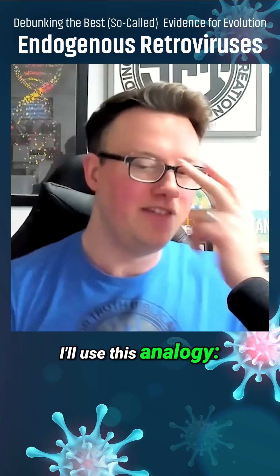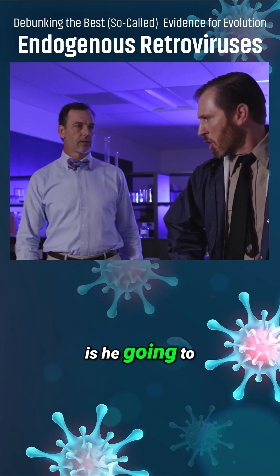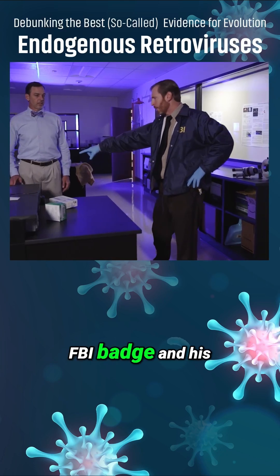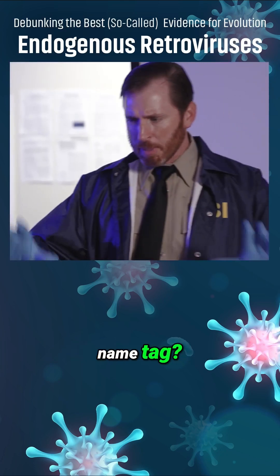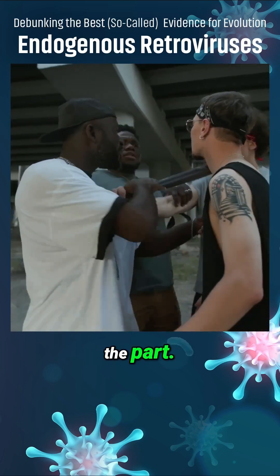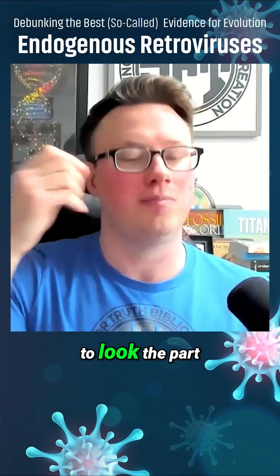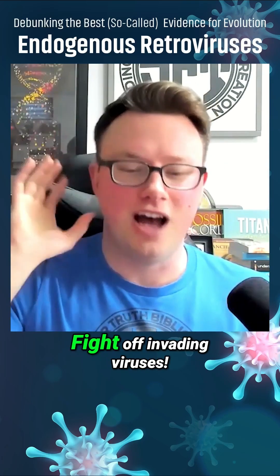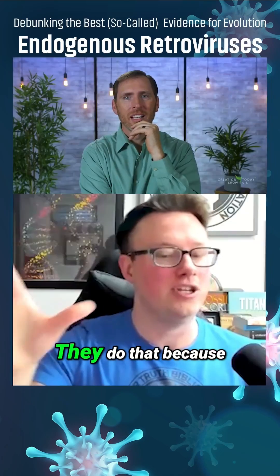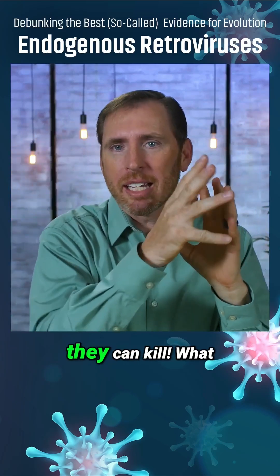I'll use this analogy: if an FBI agent were to infiltrate the mob, is he going to show up with his FBI badge and his name tag? He's not going to get very far. He'd have to dress the part, he'd have to look the part. So the ERVs have to look the part in order to fight off invading viruses.